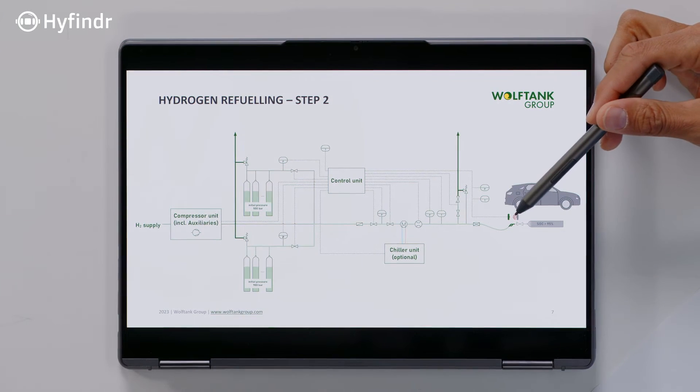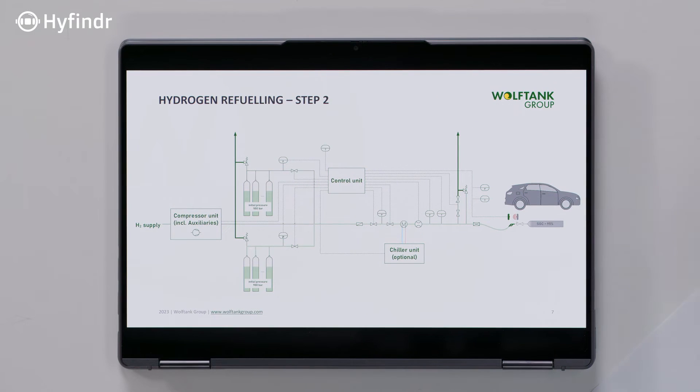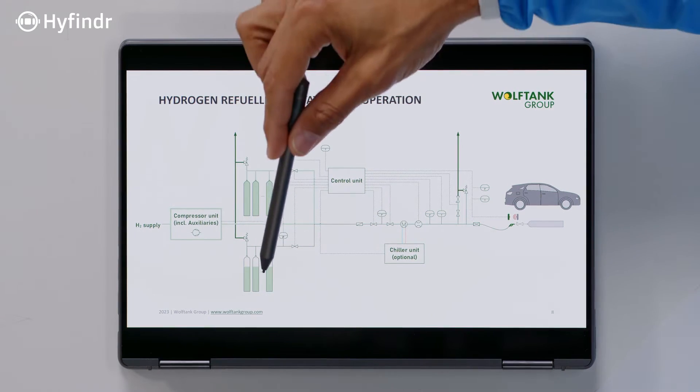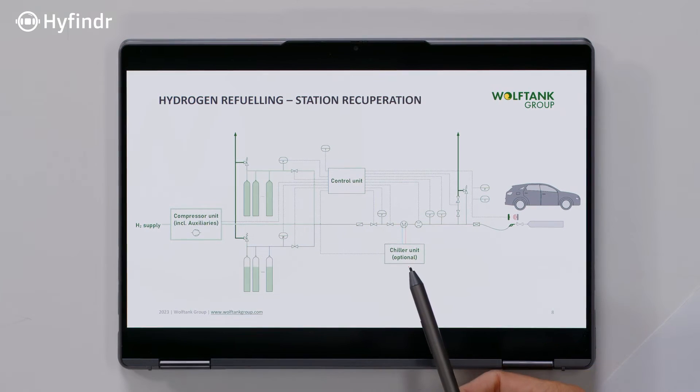The data connection provides feedback and gives the initial state of the hydrogen tank — the size, the temperature, and the pressure inside. According to this, the hydrogen flow protocol and the speed of refueling are chosen. So the station has quite a bit of intelligence to manage all that. The compressor has the job to fill the on-site storage, which when the vehicle shows up is released. And because of this fast release, you actually need to cool it.